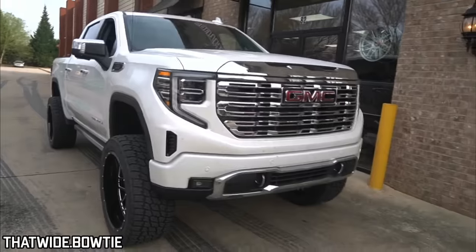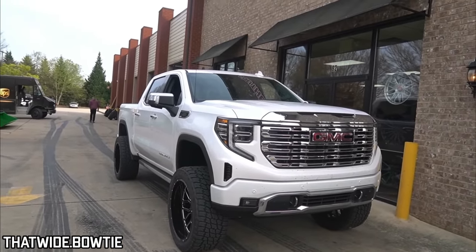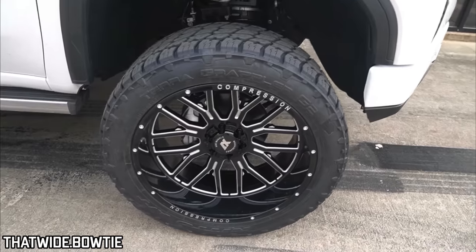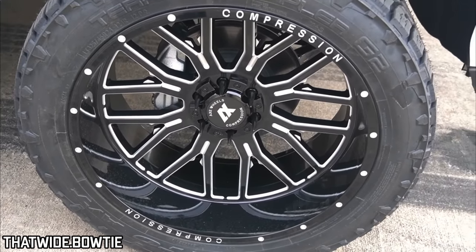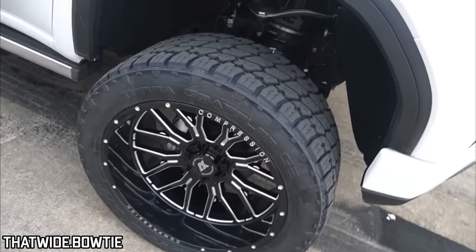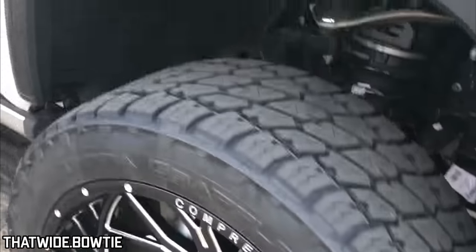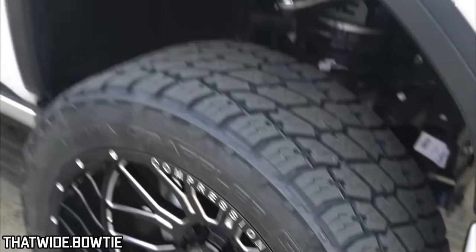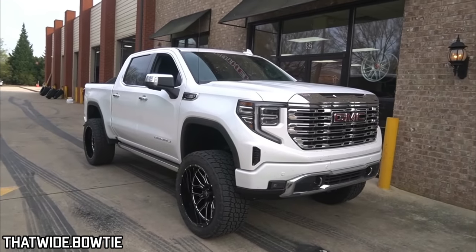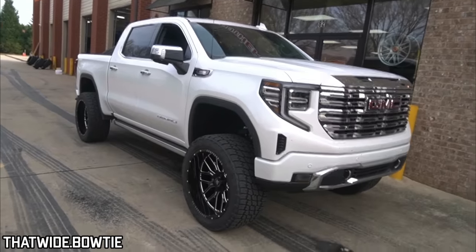It looks awesome in the white color. What they did, according to the video, was put on a six-inch Rough Country lift — compatible with the magnetic ride control. The wheels are 24x12 AXE Compression wheels, mated with 325/45/24 Nitto Terra Grappler tires. They also had to do a slight fender modification front and rear so those huge tires can turn. It's just such a cool looking truck — I love that new front end.